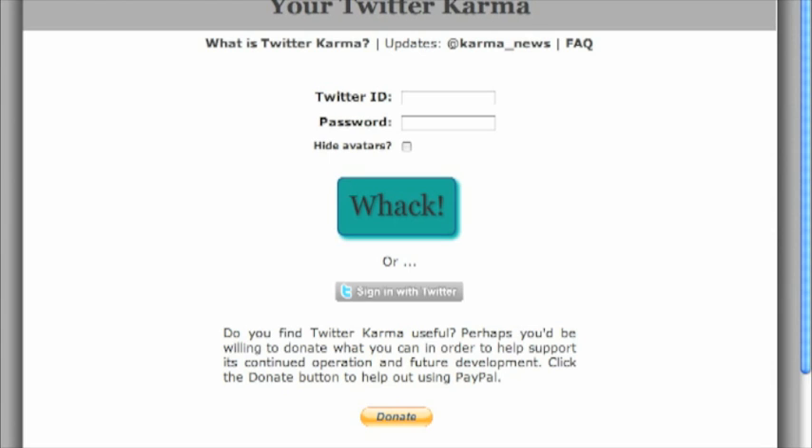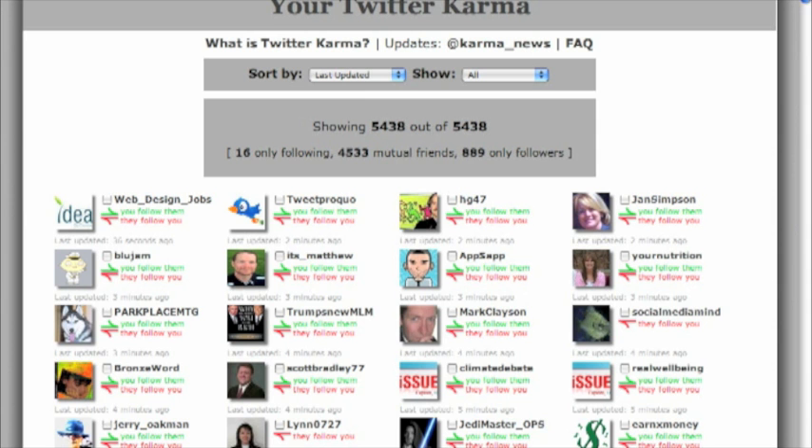It's your Twitter Karma. The address is dossi.org Twitter Karma. What you do is type in your Twitter ID and your password and hit whack. My account has a lot of people so it takes a long time to load, so I've already loaded it up here. This is the page that you get to, and you start to see all the people that are in your account.